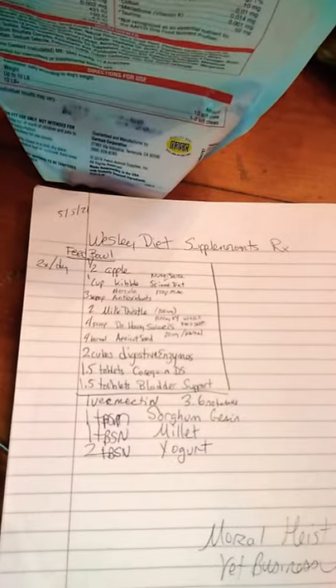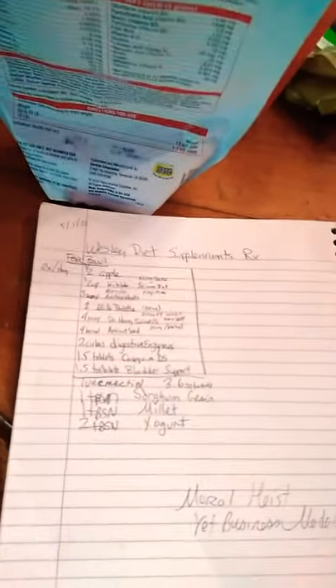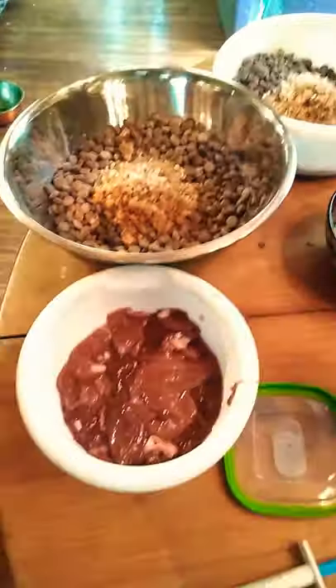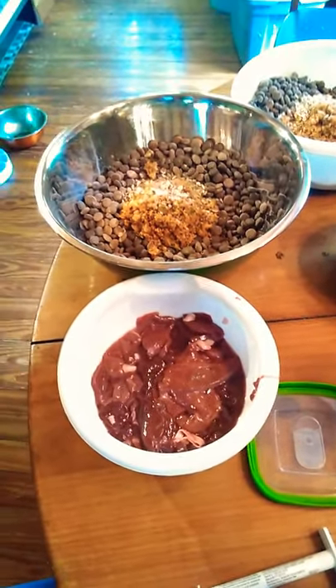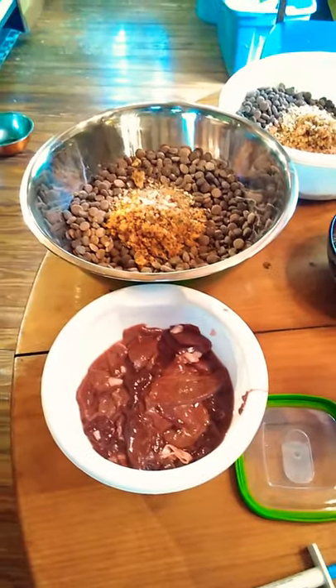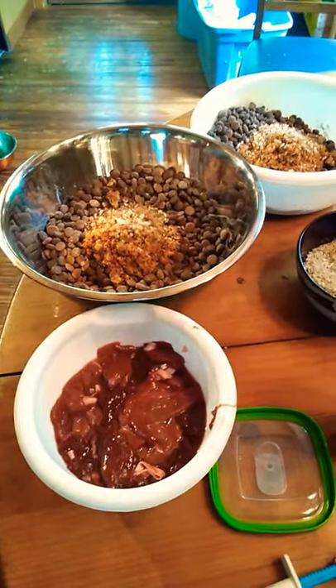I was giving him sorghum grain and millet, but I decided to hold off on that and I'm giving him yogurt. Also, as of two nights ago, I began giving him liver because my friend who's a vet saw him when I was dropping off some stuff to thank her for helping, and noticed that he was getting anemic and needs some more iron in his system.